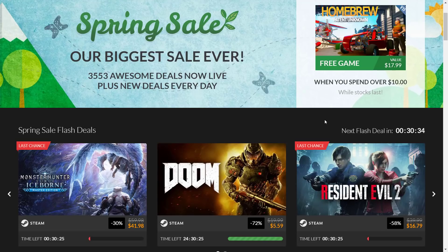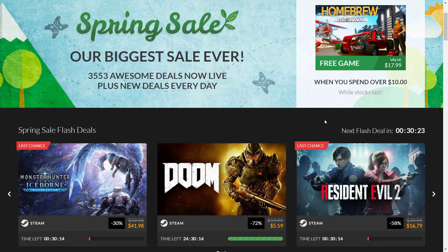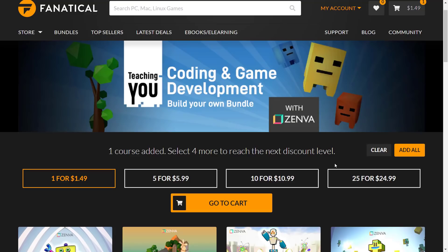The first bundle is a set of courses from Zenva. They might sound familiar — there is currently a Humble bundle going on with Zenva as well. There are different contents between the two, but there could be some overlap, so make sure you check your Humble library to avoid buying something you already own. Also, once you've redeemed a key on Zenva, the course is yours forever — the courses don't expire.